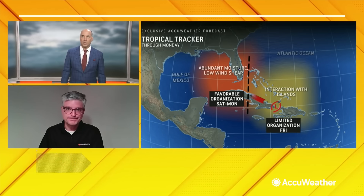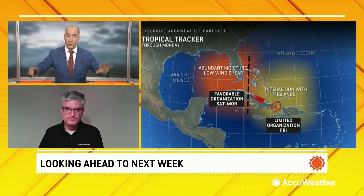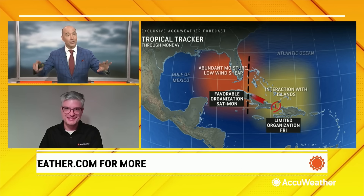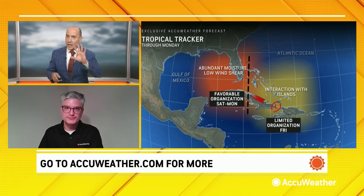Let's talk about the intensification. You can see this map — this map has not changed. You and I actually drew this map last week when we were going over this. We always knew that when it got into the Gulf of Mexico, everything is lined up for development. And historically, this is an area that storms tend to really intensify quickly, and part of the reason is the warm water temperatures — and they're even warmer than they normally are.